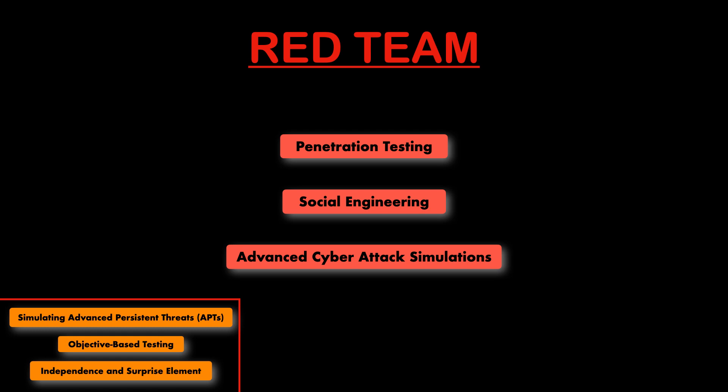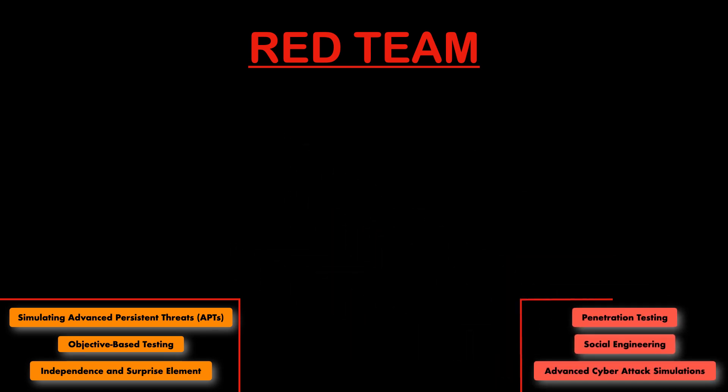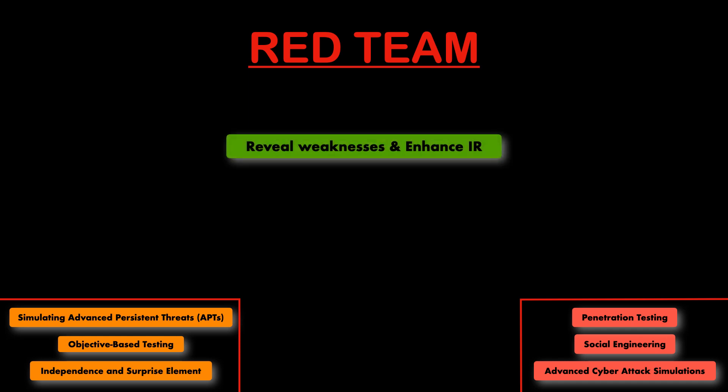You might now be thinking — what's the point, we're just basically getting hacked? Well, there are a lot of benefits to red team or penetration testing. The first is to reveal weaknesses and enhance incident response. By simulating real-world attacks, red teams help an organisation identify and prioritise vulnerabilities in their security posture. It also provides practical scenarios for testing incident response plans, leading to improved reaction times and strategies, so you can learn and fix weaknesses for next time.